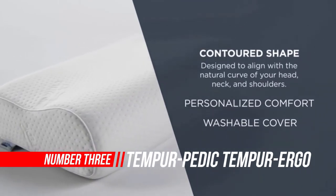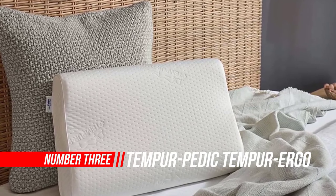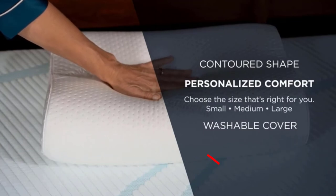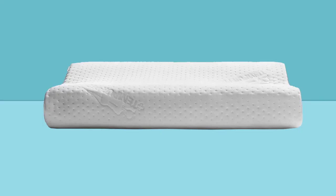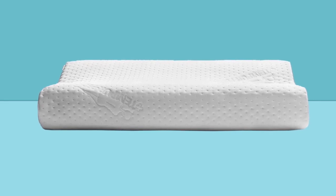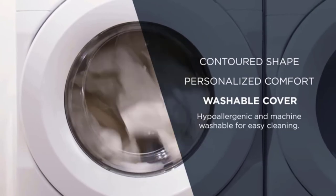3. Tempur-Pedic TEMPUR Ergo Neck Pillow Firm Support. Our original ergonomic pillow, designed to provide proper alignment, support, and comfort by following the natural curve of your body. Made with firmer TEMPUR material expertly contoured to help rejuvenate tired neck and shoulder muscles. This pillow provides a therapeutic experience and a deeper night's rest.